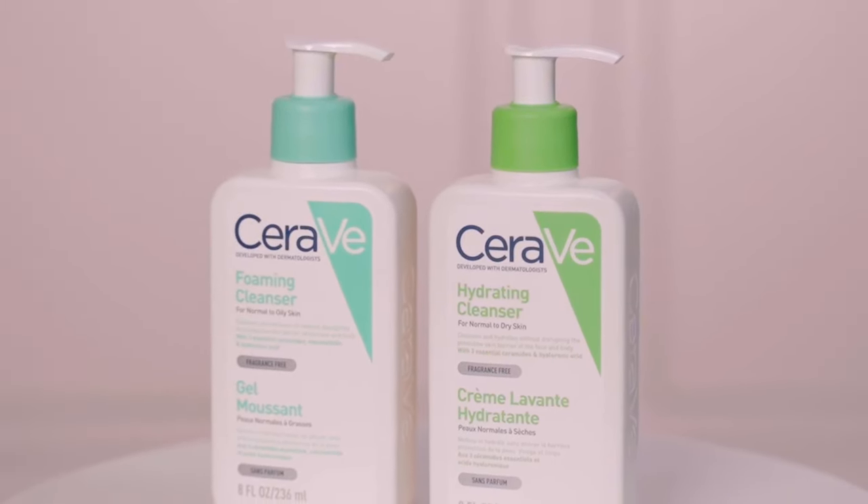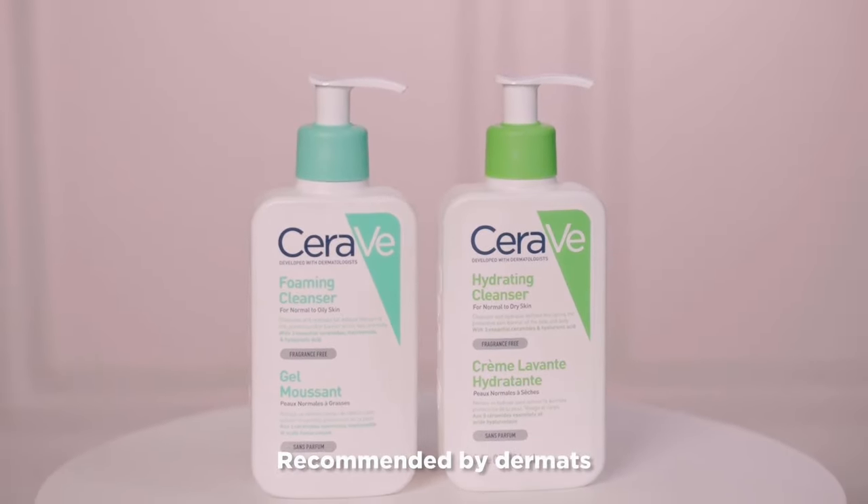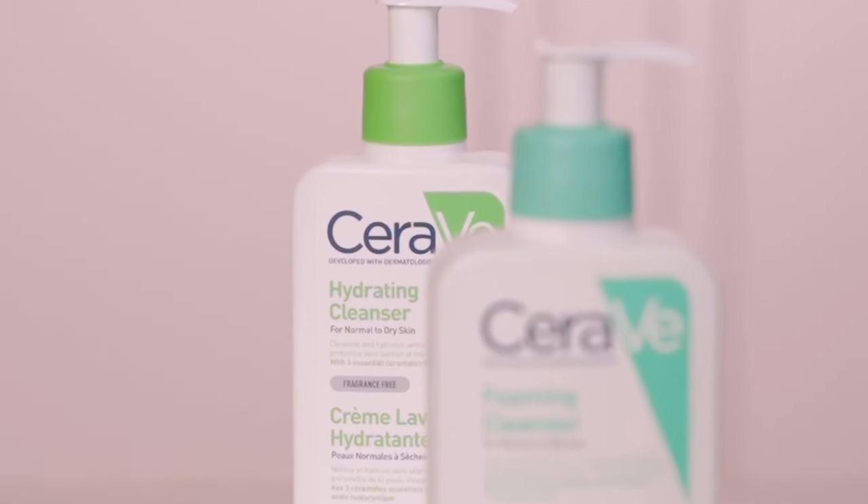So the first question is: why would you choose CeraVe? The answer to that is quite simple actually. I firmly believe in using skincare products recommended by dermatologists, and since CeraVe is a brand loved by dermatologists, it makes it very easy for me to trust it.